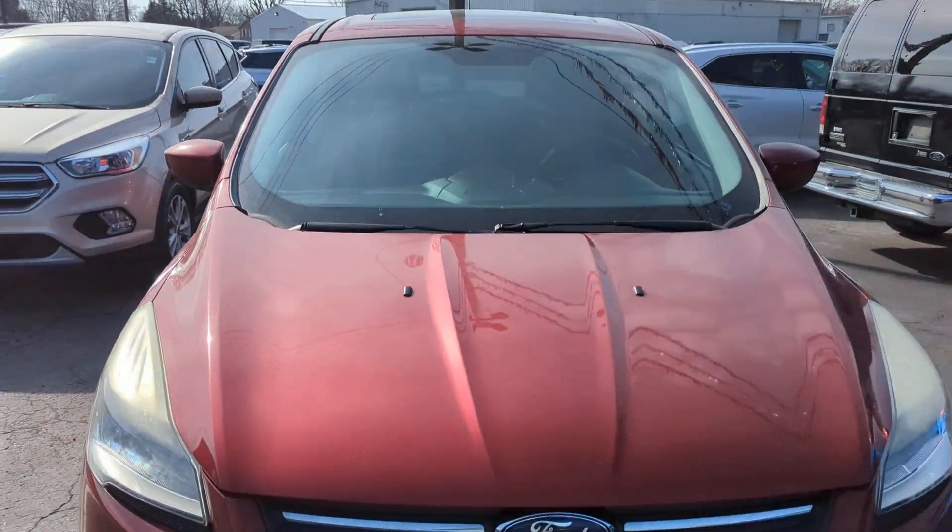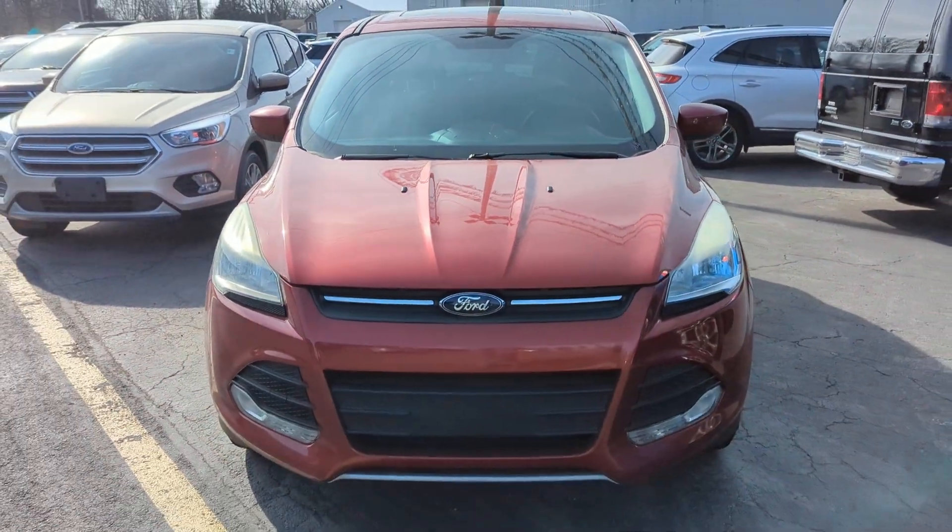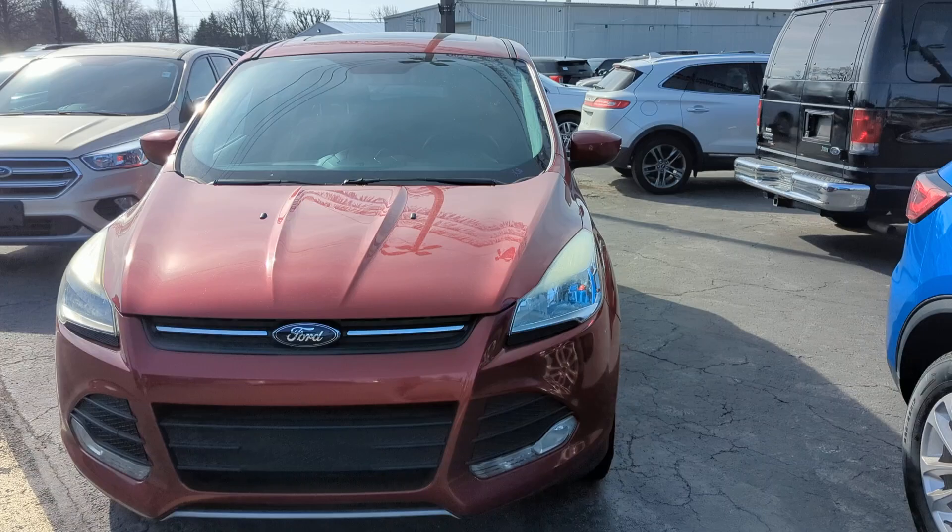Hi, thanks for your interest in our 2014 Ford Escape. My name is Gabe Recker and I just wanted to take you on a quick walk around the video. It's a nice day so it's a good time to check it out. It is a little dusty, but overall pretty clean.